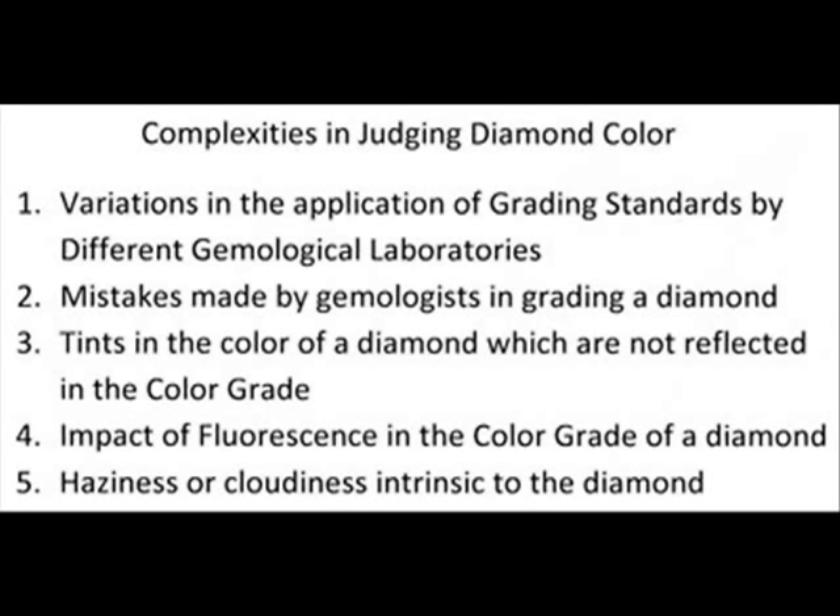All of these factors, and I will discuss each one of them individually, makes it imperative that you buy your diamond from someone who can look at that diamond for you, not just from an internet retailer who has a list of diamonds and can't judge this for you.